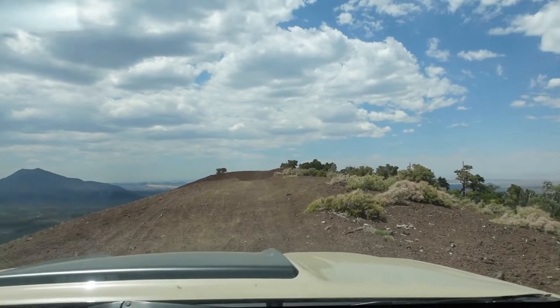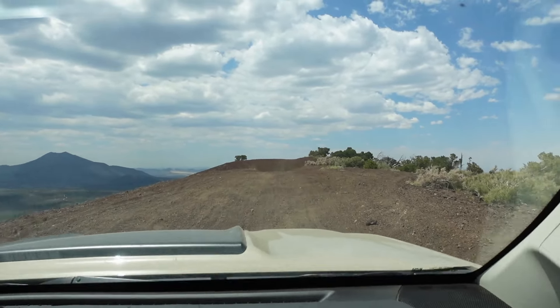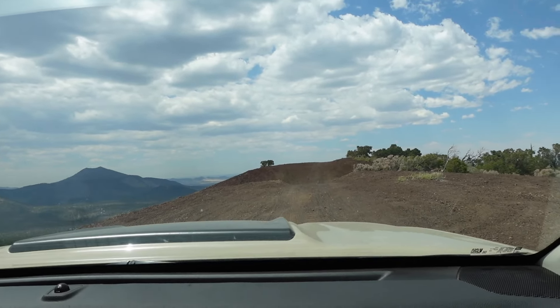As you can see, once you get to the top of Double Crater, the road narrows considerably and becomes very, very steep. If you get nervous on narrow shelf roads, this probably isn't the trail for you.